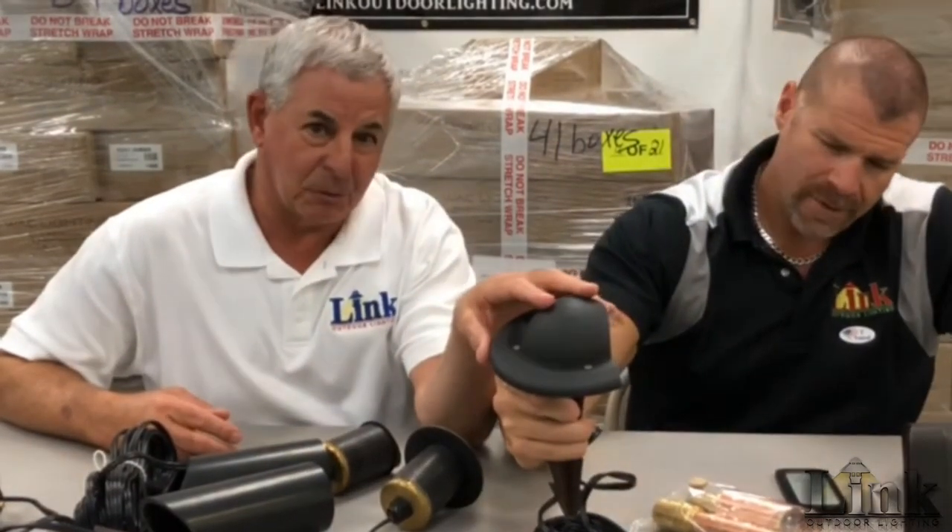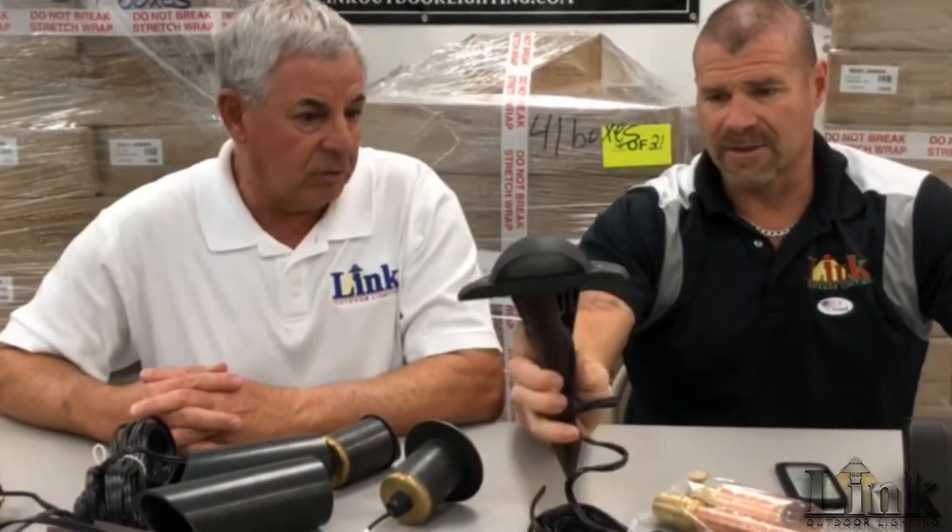This thing can stand a car driving over it — we've tested that. It does not have to be stake-mounted; you can flush-mount it. You have to bore a hole, but you can flush-mount it on concrete. We have guys using them on boat docks and decks. It's a real solutions-based fixture — good looking, heavy duty.